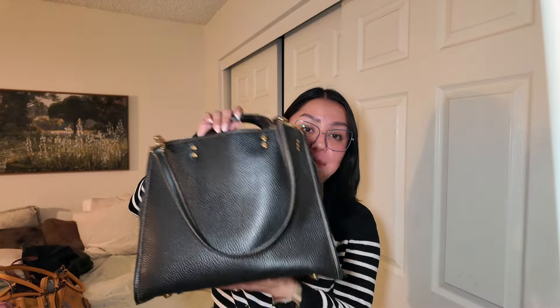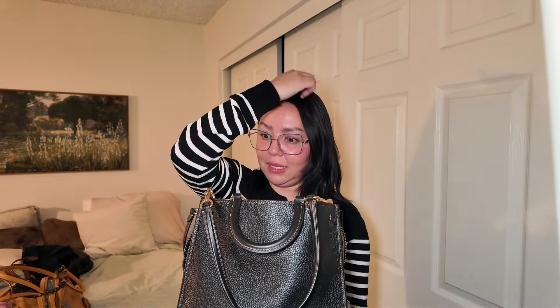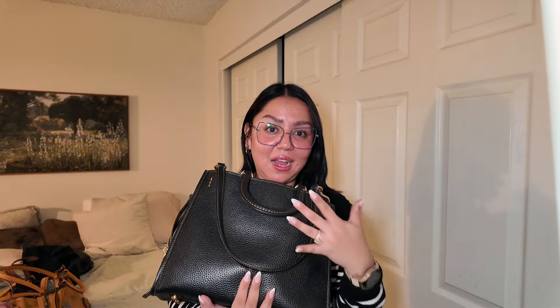The last bag in my Coach collection is another Rogue, and this was a purchase I contemplated for many months. It might be a basic color, but I love black — it's my favorite color. There's just something about it that I love, and this has been my dream bag forever. I purchased it during the summertime after going back and forth for a long time because it was expensive — I'll link the price below.